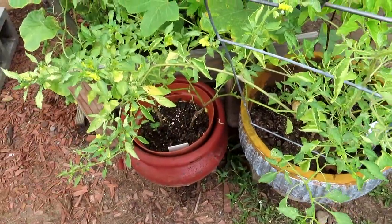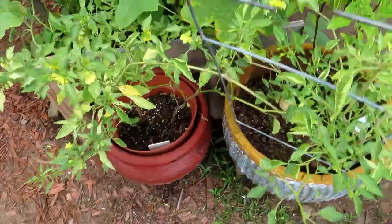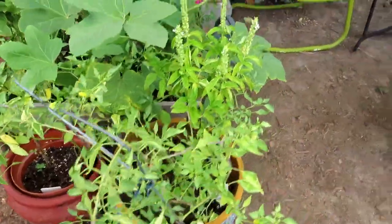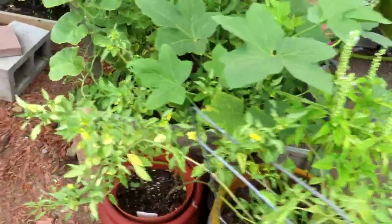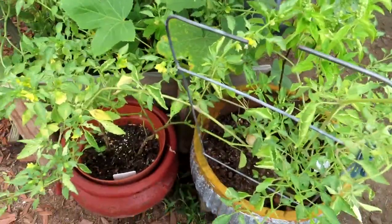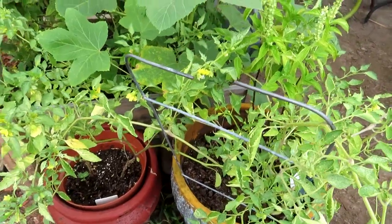These two in the front right here are my tomatillos. They didn't really produce for me this year — sad — but I'm going to leave them in here so when the fall comes they may start producing.